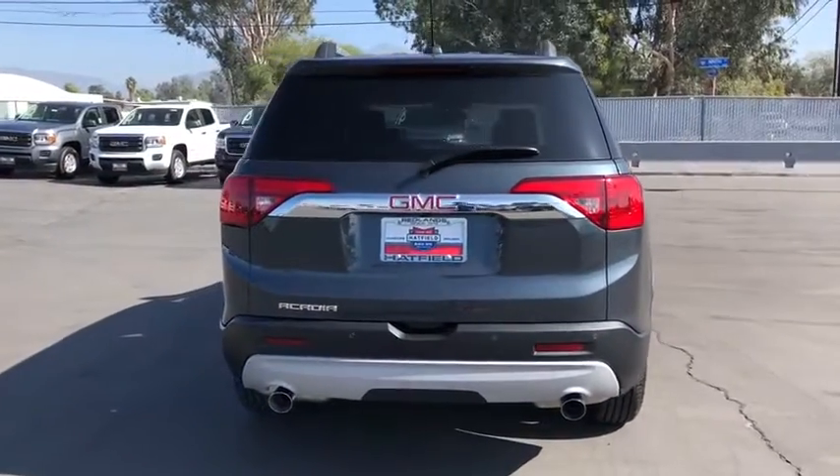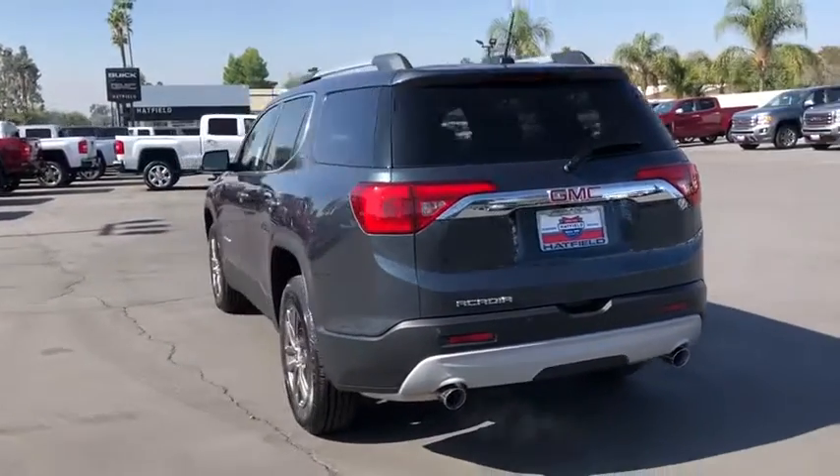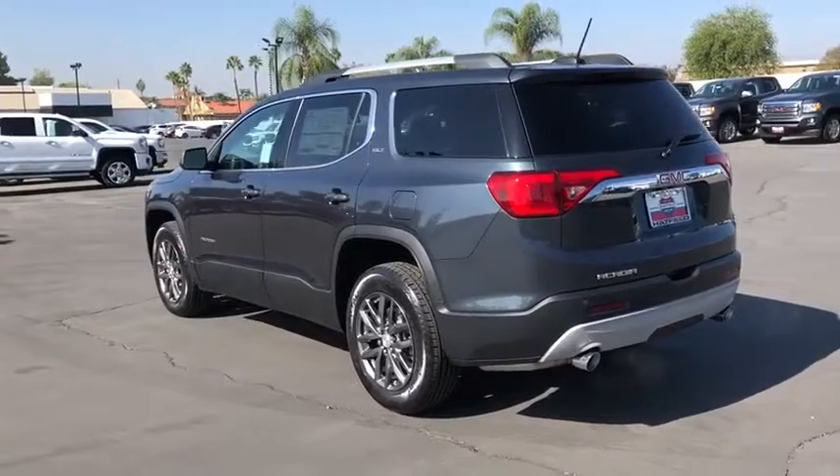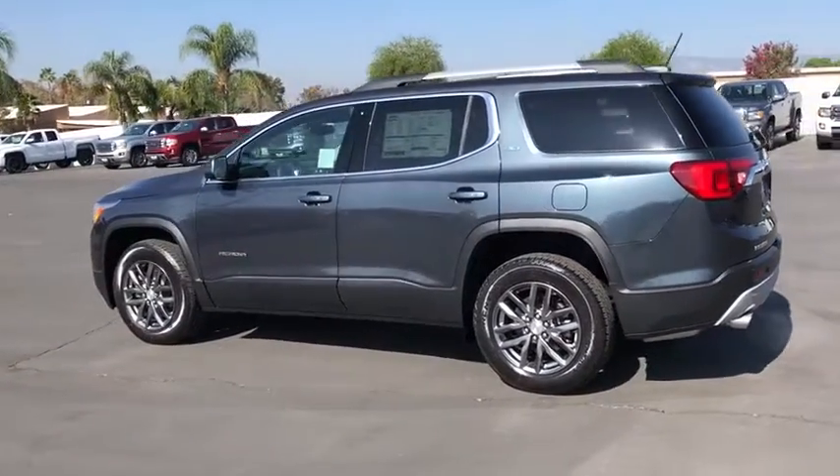Here are some of this vehicle's great options: power liftgate, steering wheel audio controls, keyless entry, remote engine start, power passenger seat, backup camera, anti-lock braking system.